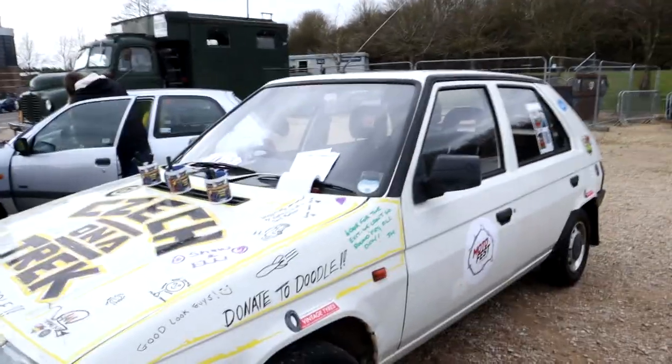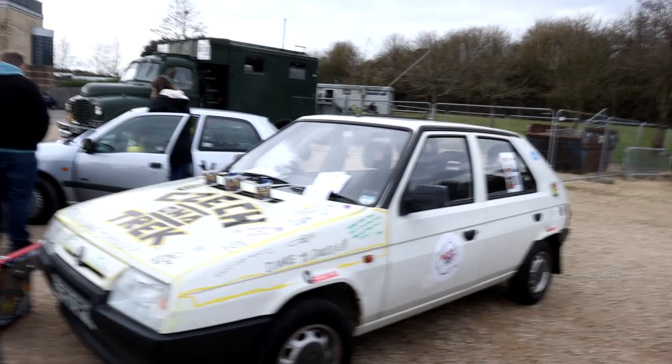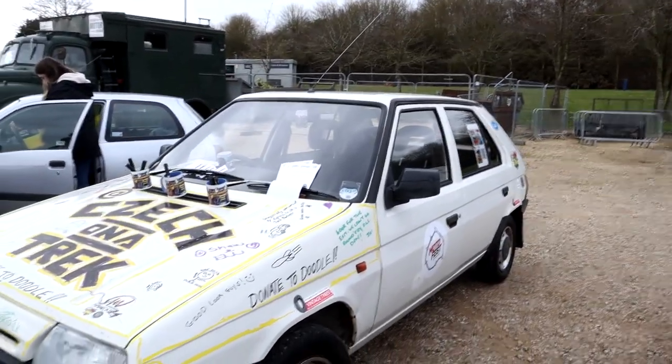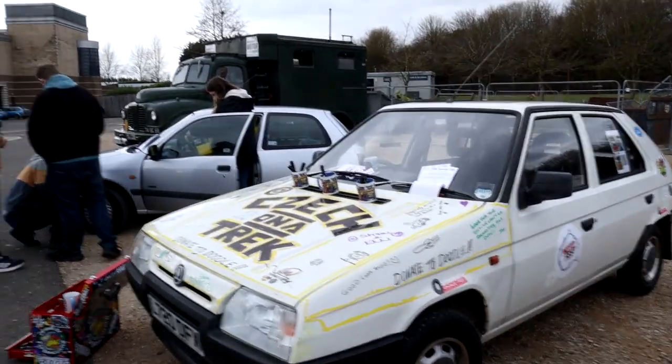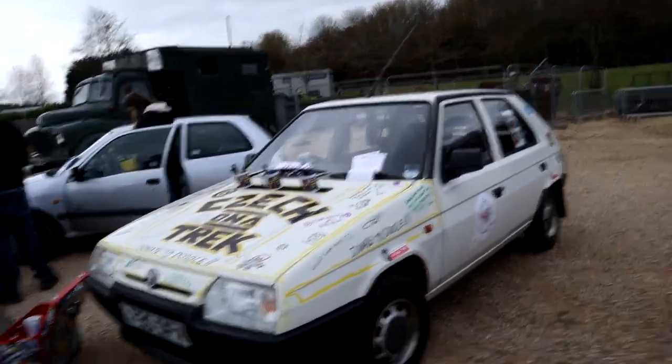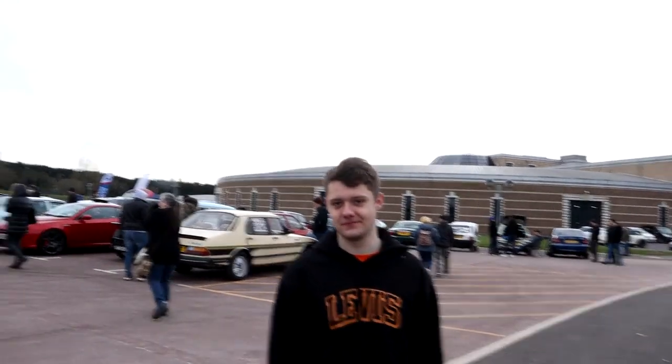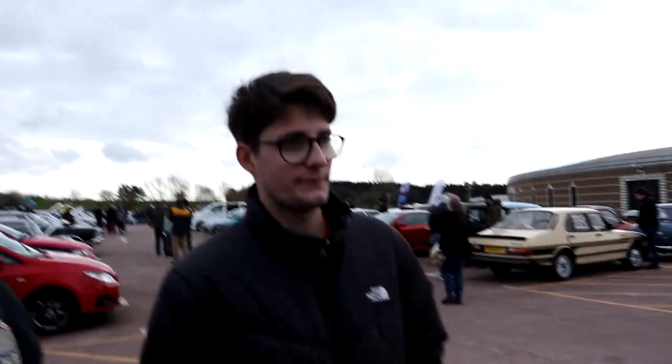I've been wandering around and found a couple of young lads from up north where I am. What they're doing is going on a trek - a Škoda on a trek. The idea is they're going to take this car and take it back to where it was originally born, on a four thousand mile round trip. Hi, I'm Connor and this is Dan.